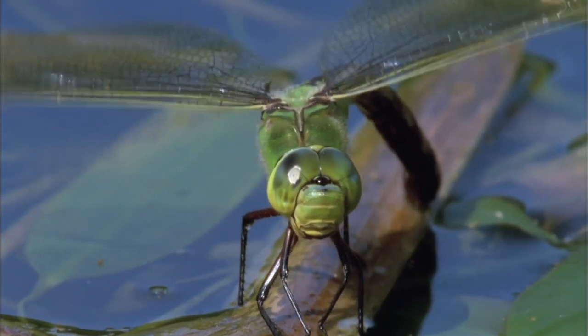Pond dipping is a great way to explore the water and all the creatures that live in it, and it's even something you can do at home in your own garden by building your own pond.